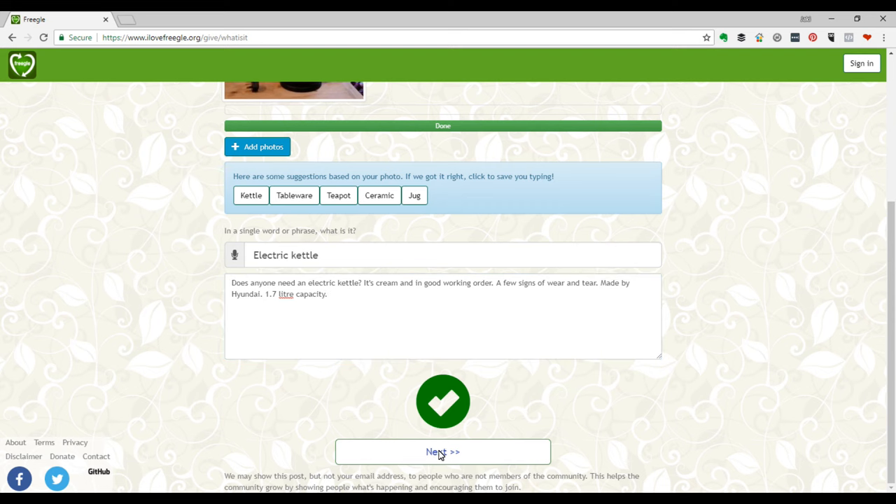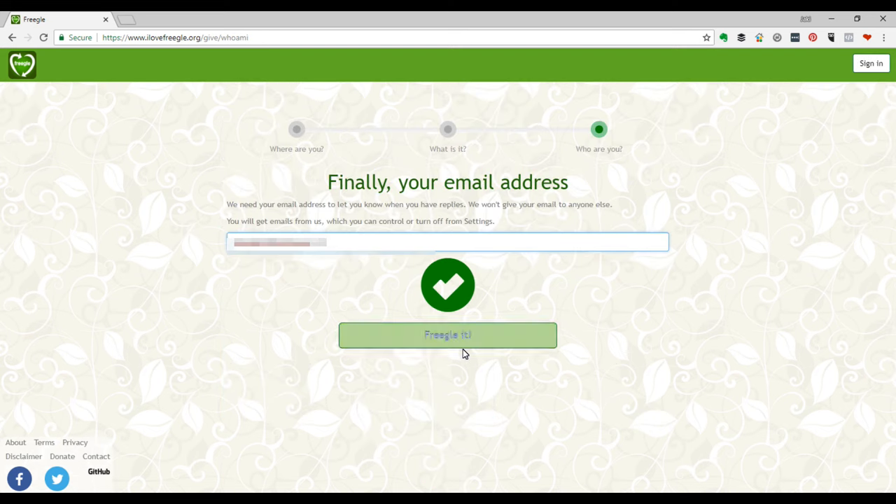Click Next. Lastly, type in your email address and click 'Freegal It'. You'll get an email or phone notification if anyone responds, so keep an eye on your inbox and your junk mail too.